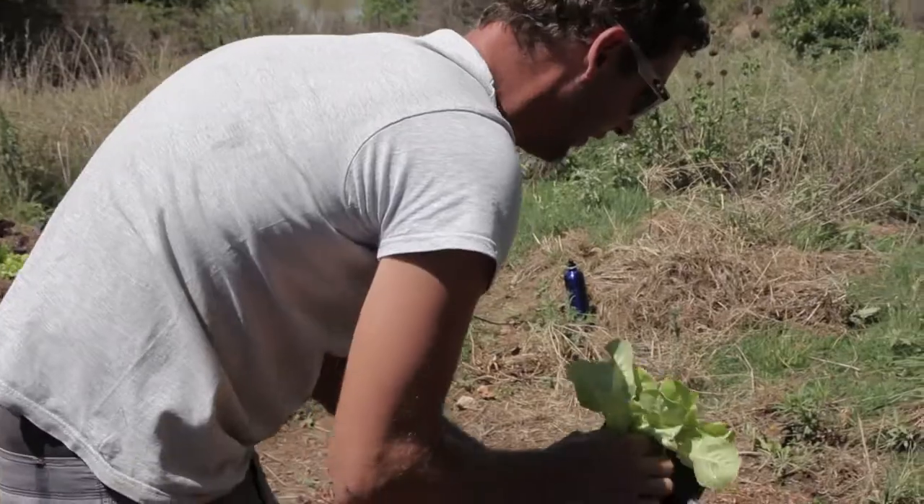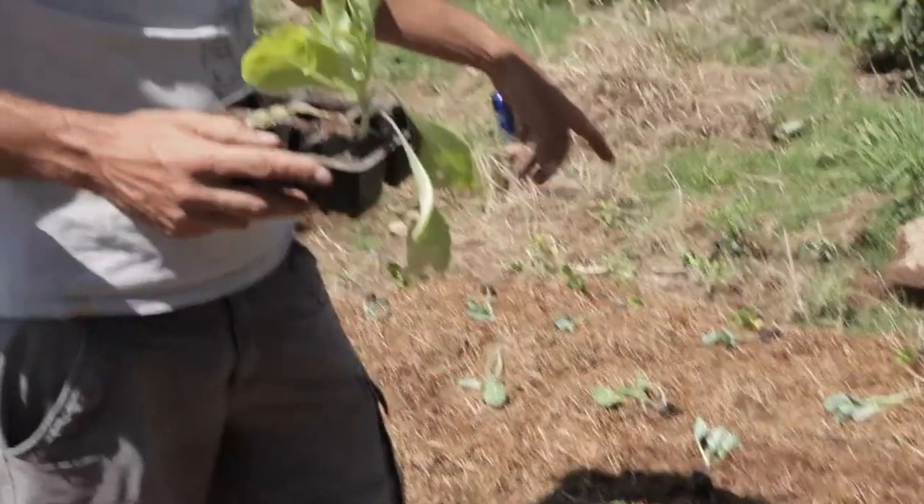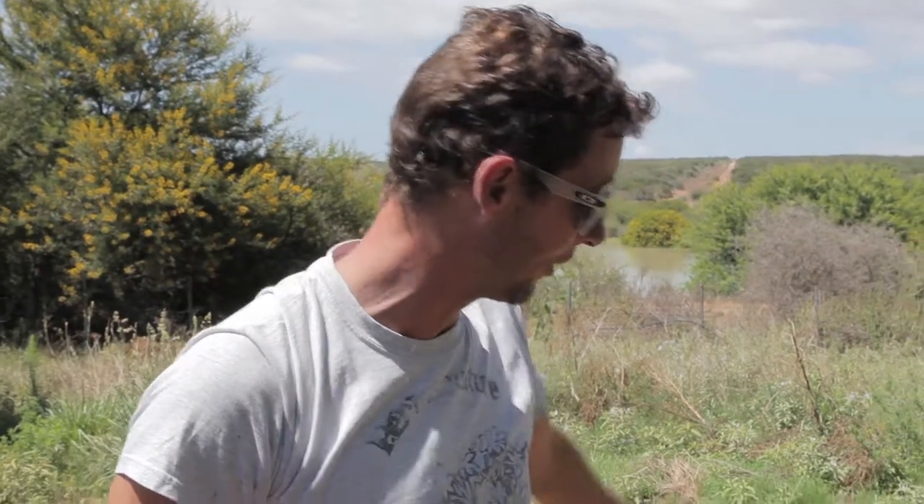By putting some of the lettuces in between the cauliflowers and broccolis, yes, what will probably happen is they will get shaded out, but we'll still get three cuts off them. I would rather optimize and put as many plants in with time-stacked harvesting. We'll harvest all the lettuce out, and by that time the brassicas will have filled up the gap — so there's never going to be an open space allowing endemic weeds to take over.